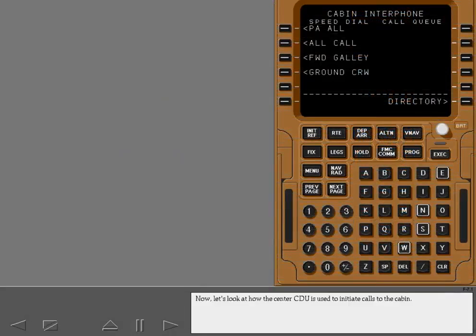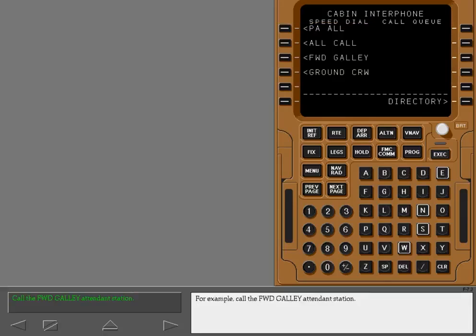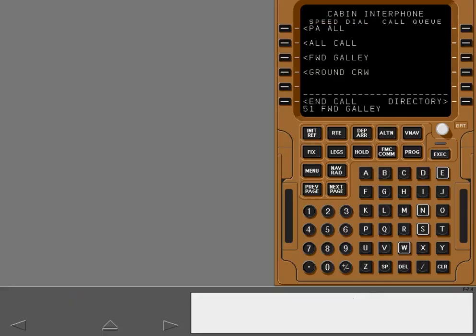Now let's look at how the center CDU is used to initiate calls to the cabin. From the cabin interphone main menu page — the same page used to initiate the call to the ground crew — you can speed dial any of these stations by simply pushing the line select key adjacent to the location to be called. For example, call the forward galley attendant station. The dial code and station location appear in the scratch pad automatically, and end call displays.